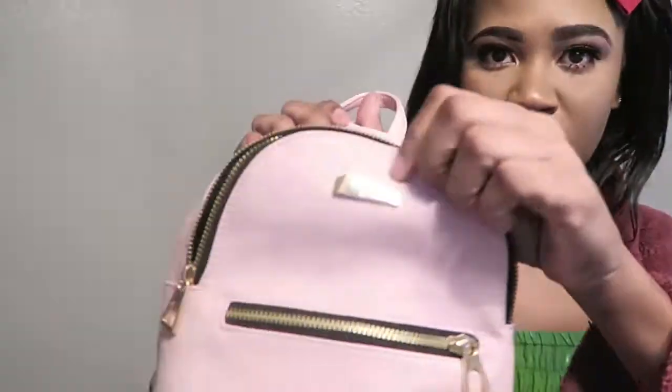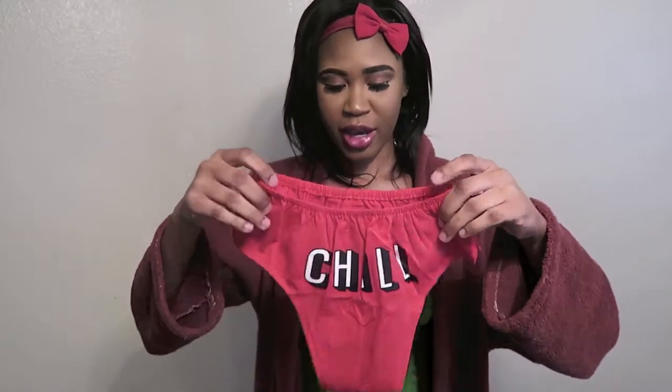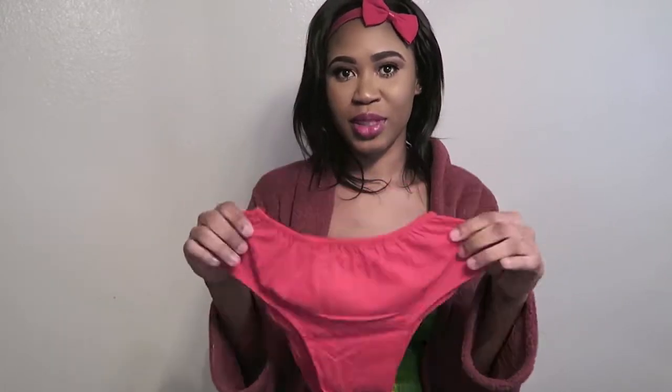The next thing I got is this underwear. I honestly didn't know that it would be a bikini cup — or a B cup, that's what it's called. I thought it was a boy shorts. I didn't actually know it was like this, but I don't know, I still like it.